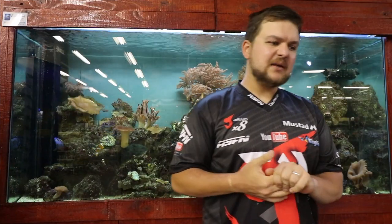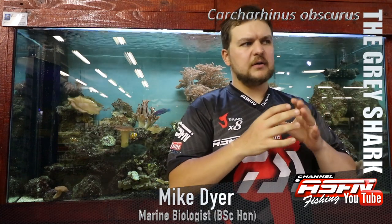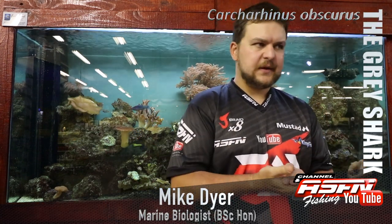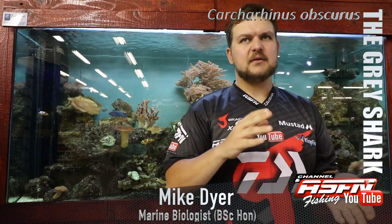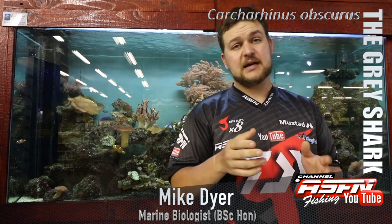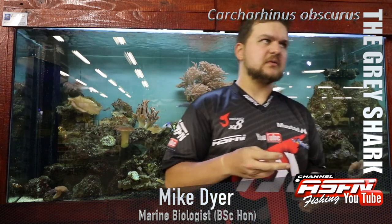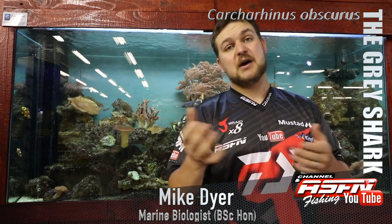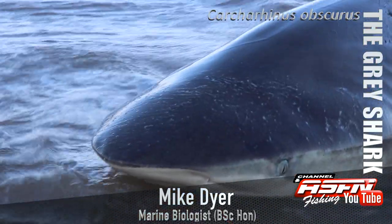Good morning guys and girls. Today we're going to be talking about probably the most commonly caught shark along the entire coast. Now excluding maybe the Cape area, if you really look at KZN, the first shark that many guys and girls catch - and a shark which has really increased in the amount of targeting it gets - is the dusky.